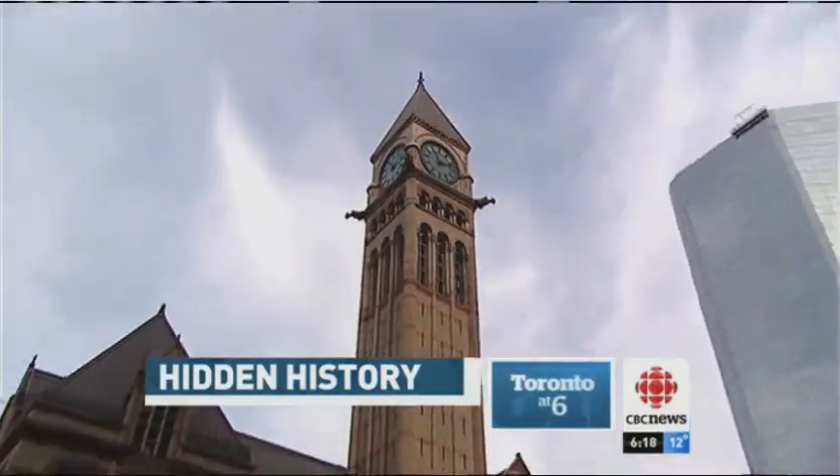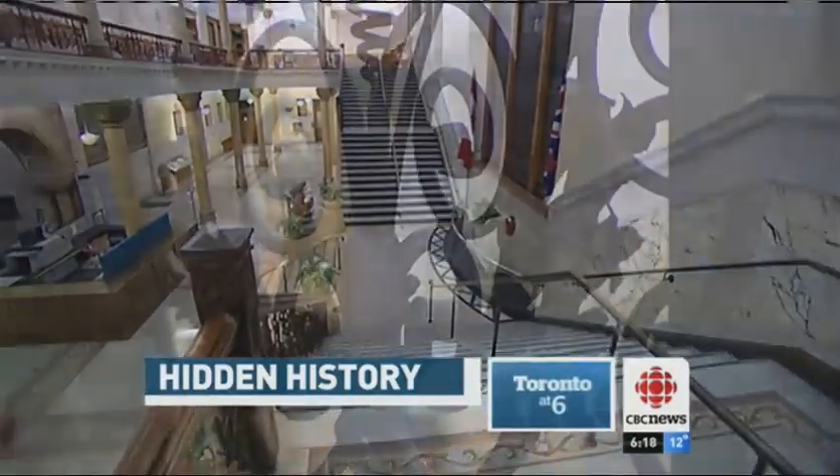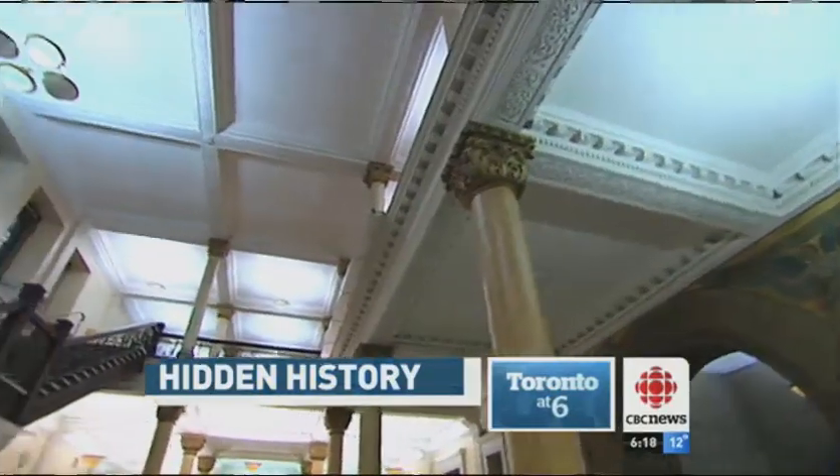Completed in 1899, it's now home to some of the city's courtrooms. It's a building that rarely allows cameras inside. It's also a national historic site, and looking at its magnificent main floor, it's not hard to see why.